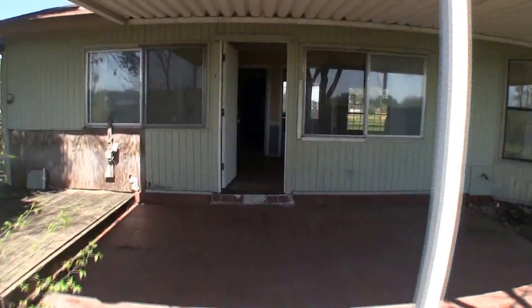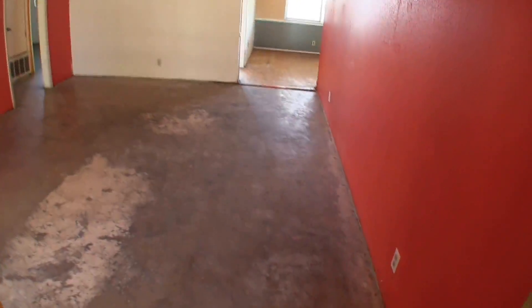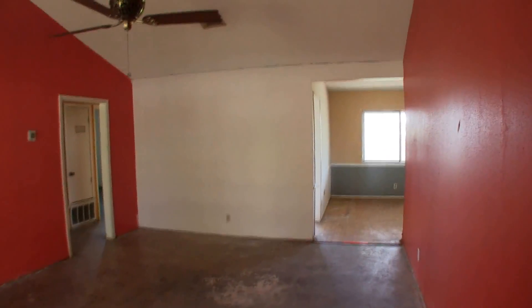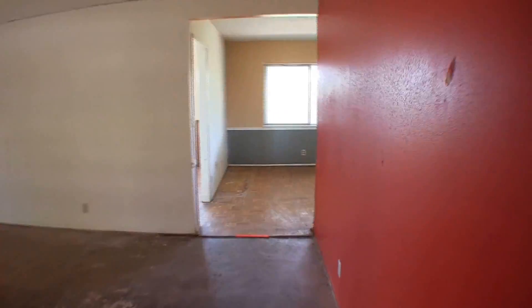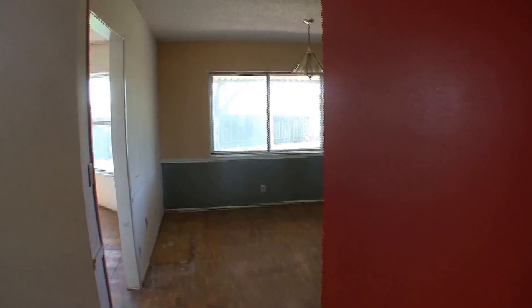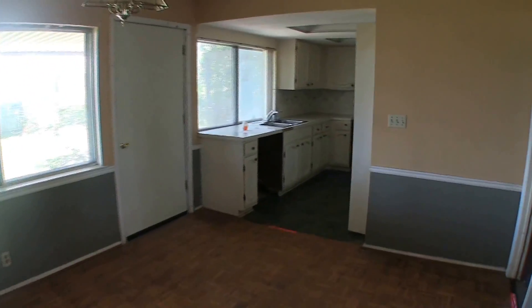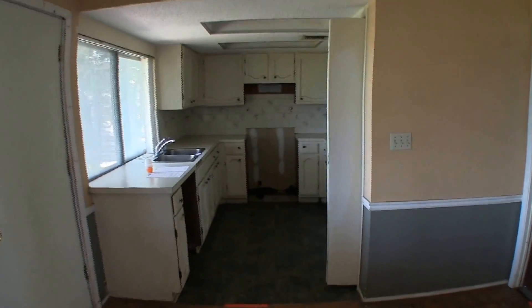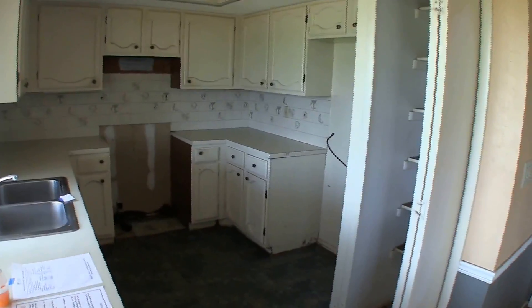Let's take a look at the inside. As we step in, you can definitely tell it's going to need some flooring and a fresh coat of paint. The very first room we are in is your living room — it has a vaulted ceiling, nice space, definitely some good square footage. As we continue straight ahead, we have your dining room, which opens up into your kitchen. It's a decent sized kitchen — you'll probably want to paint the cabinets, maybe redo the countertop, and do some flooring.